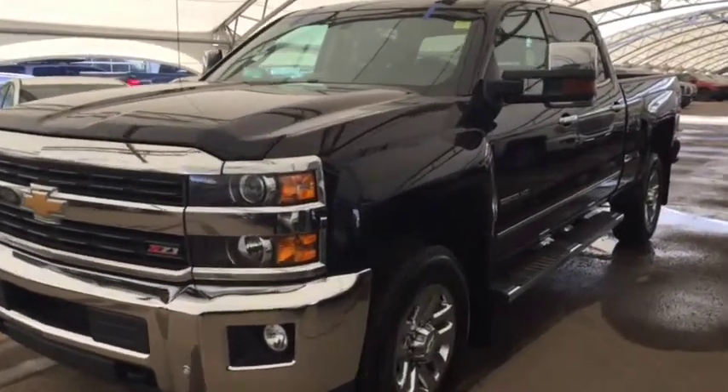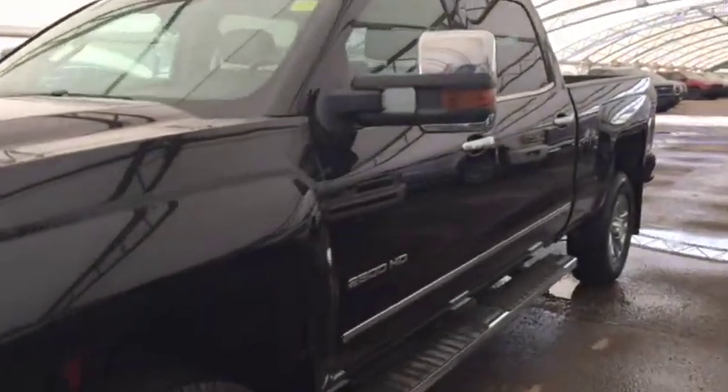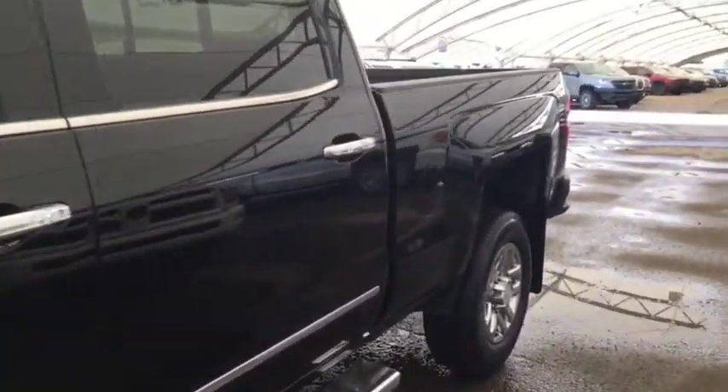Welcome to Davis Chevrolet. This is a pre-owned 2016 Chevrolet Silverado 2500 heavy duty in the color black.